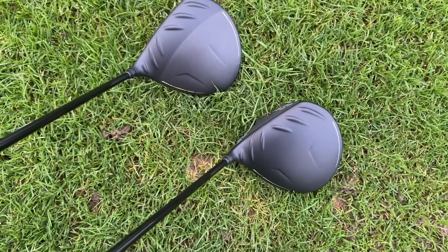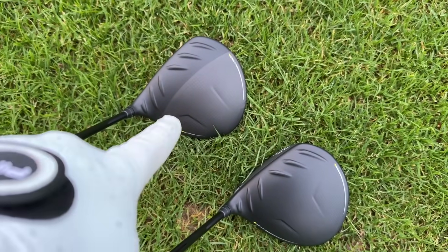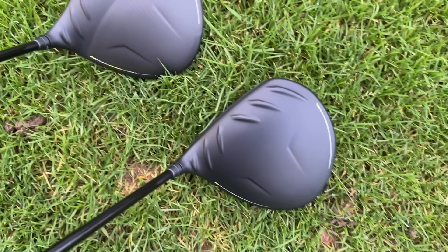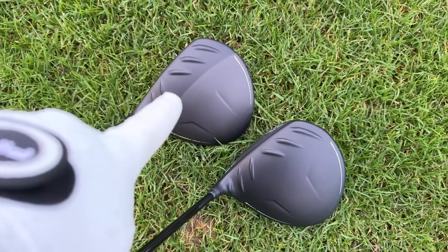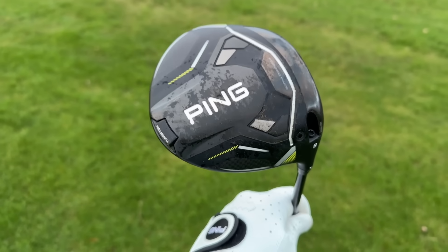One of the huge factors I love about this driver is Ping haven't gone for a full rebrand. They haven't called it the G435 or G440, because I think they know the G430 is a fantastic range of drivers and wanted to keep the LS Tech and the Max in the lineup — keep it relevant, because not everyone wants to change their driver every 12-18 months. So what is the big difference between the G430 Max and the G430 Max 10K? If you look down at the drivers, you'll see straight away we have that carbon flyer wrap on the 10K.